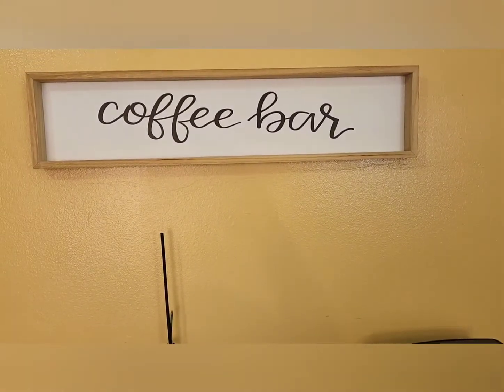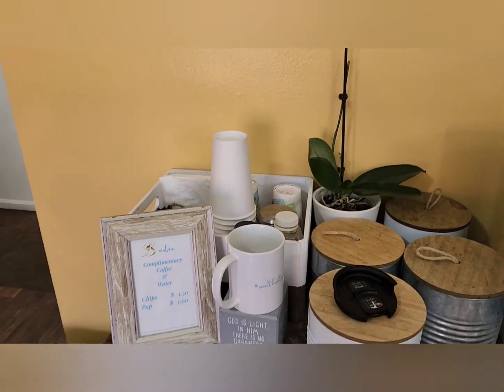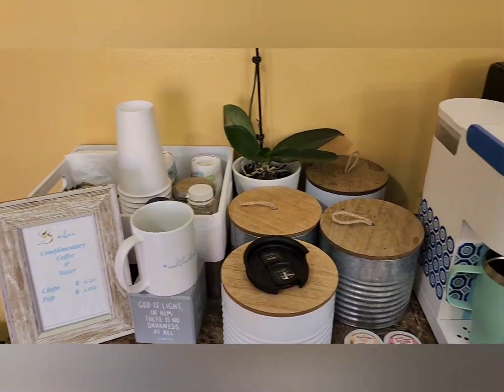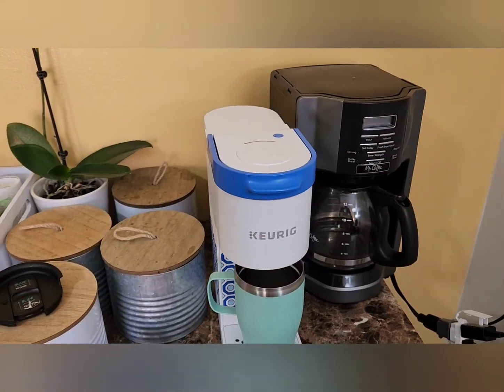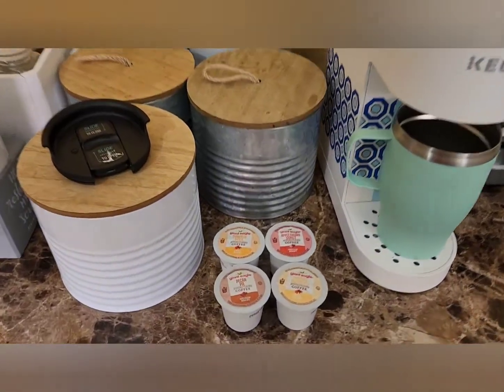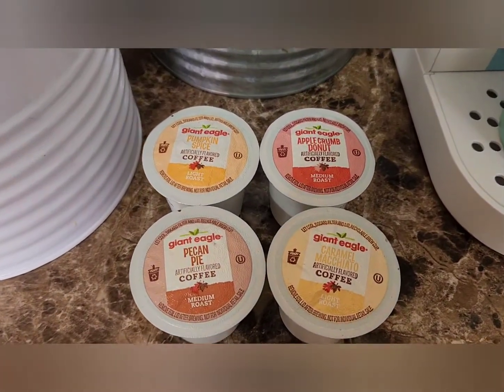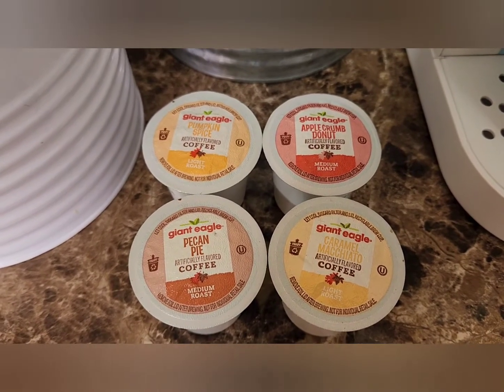Good morning! It is coffee time. Here we have my coffee bar at the salon — coffee, tea, and cocoa are complimentary to my clients. It's coming upon fall, my favorite time of the year, so I have four new flavors. These are seasonal, available for a limited time only.